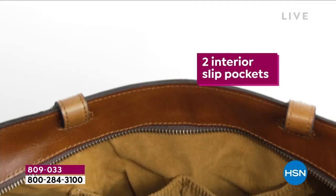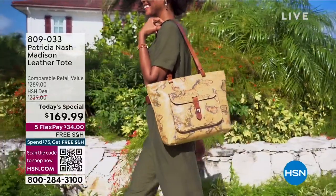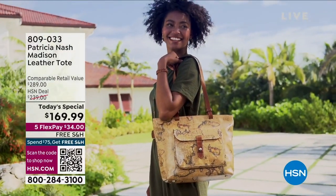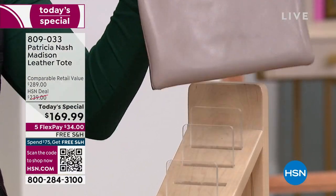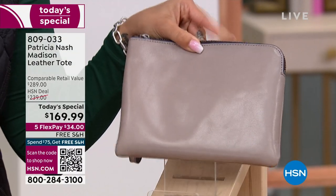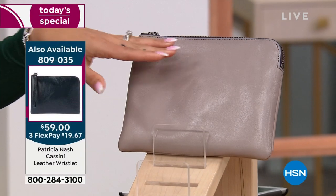You have that interior side zipper pocket and two slip pockets. I want to point out the Cassini leather wristlet — I'm down to stone, final dozen of you can pick this up. If you've had your eye on it, this is what's left: the stone, which is a neutral and will go with any of the Today's Specials. Final dozen — that will disappear momentarily.